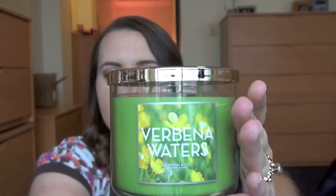The next one is Verbena Waters — so pretty. It says: a refreshing splash of springtime with bright citrus and blooming verbena infused with watery peach and rich sandalwood. I can kind of smell the peach and I definitely smell the sandalwood, but it just smells like spring and summery. I'm bad at describing scents, but I really like this one — not too overpowering.